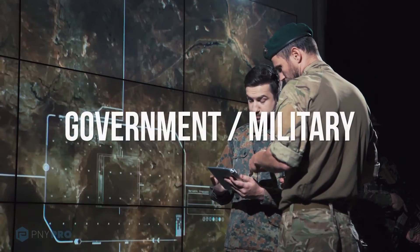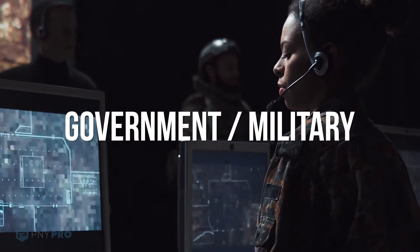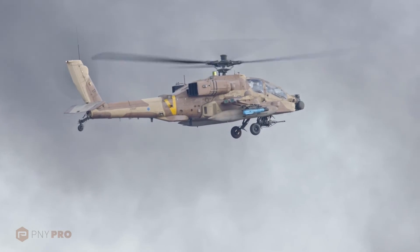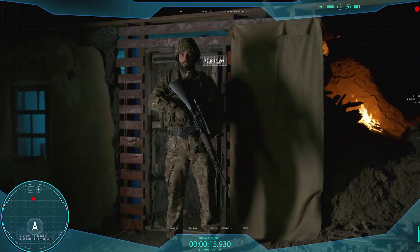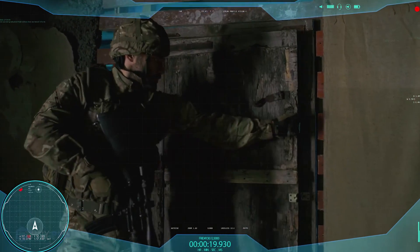Government and Military. Today, aerospace, defense, intelligence, and associated scientific agencies take advantage of PNY products to address time-sensitive policy and research projects with GPU-accelerated computing, leading to faster, better, and more comprehensive data-informed decision making.